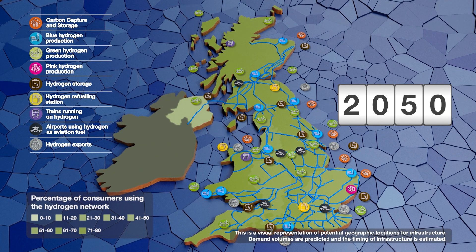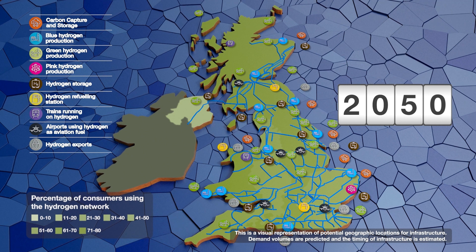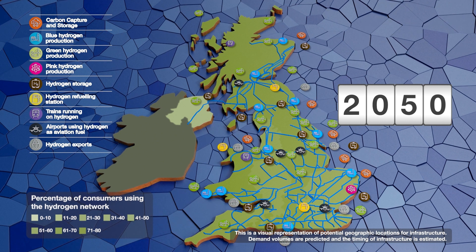By 2050, we'll be producing nearly 40 terawatt-hours of hydrogen. Around half of all industrial users and nearly 17 million homes and businesses could be connected to the hydrogen network for the low carbon heat and hot water they need.